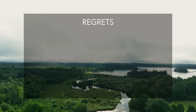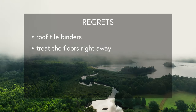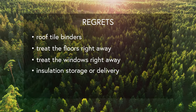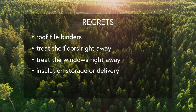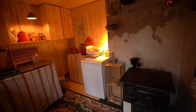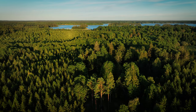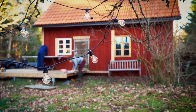Looking back, we do have some regrets. The roof tiles could have been secured better with binders. If we could do it all over again, we would have made time to treat the floors right away, and the same goes for the windows. We also know now that the insulation took up a lot of space, so we could have had it delivered multiple times instead. All in all, we are incredibly happy with our choices. Even though many of the natural materials took more time and were tricky to work with, we don't regret for a second that we chose this approach — it has definitely been worth it. We hope you got something out of it, and whichever materials or values you choose, just remember: we are all doing our best with what we have.